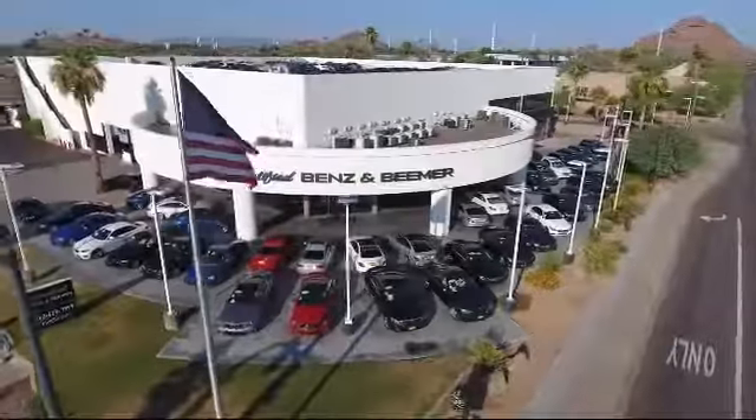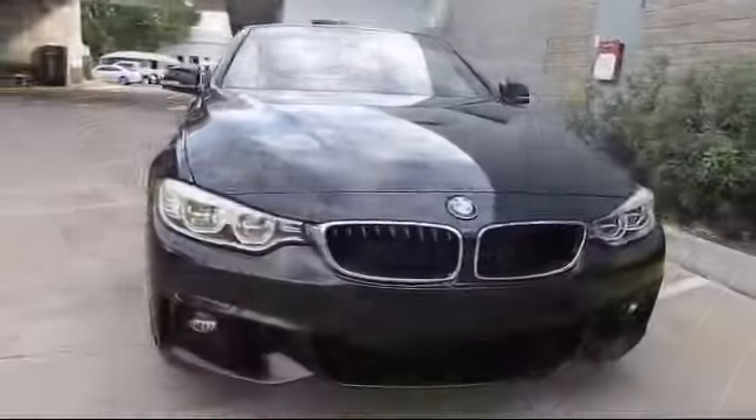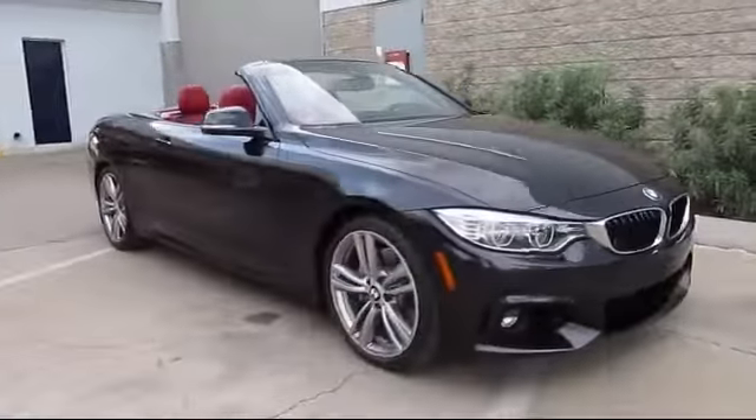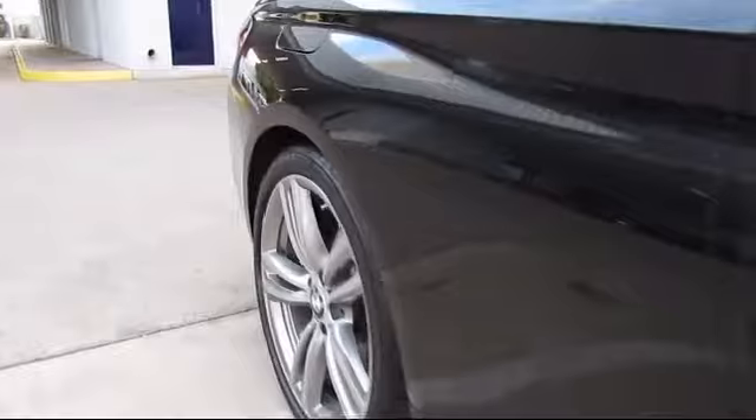Welcome to Certified Benz and Beamer. Here's a look at one of our quality vehicles from our massive selection of premium cars, trucks, and SUVs. It comes equipped with keyless entry, alloy wheels, steering wheel controls, Dakota leather seating, rain sensitive windshield wipers, and bi-xenon HID headlamps.